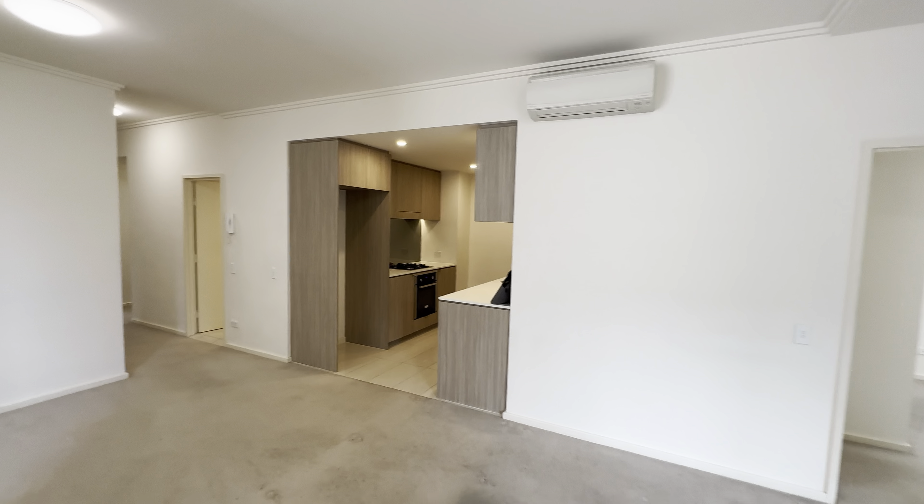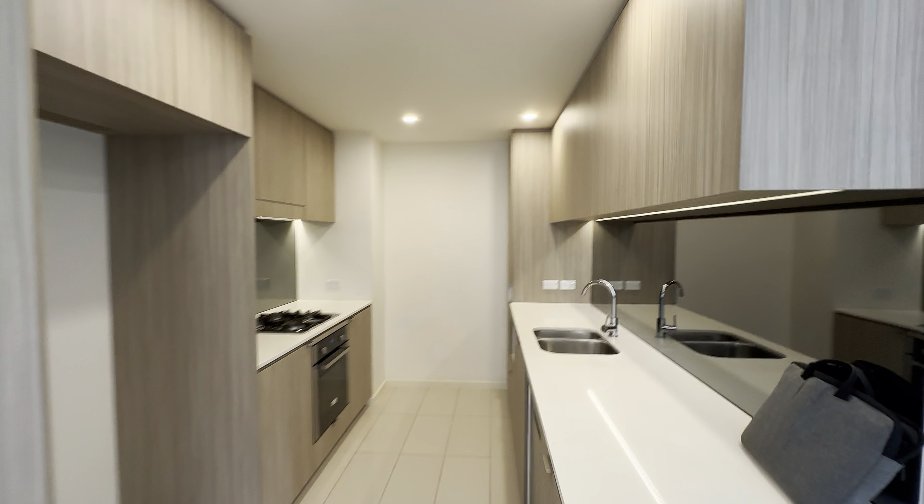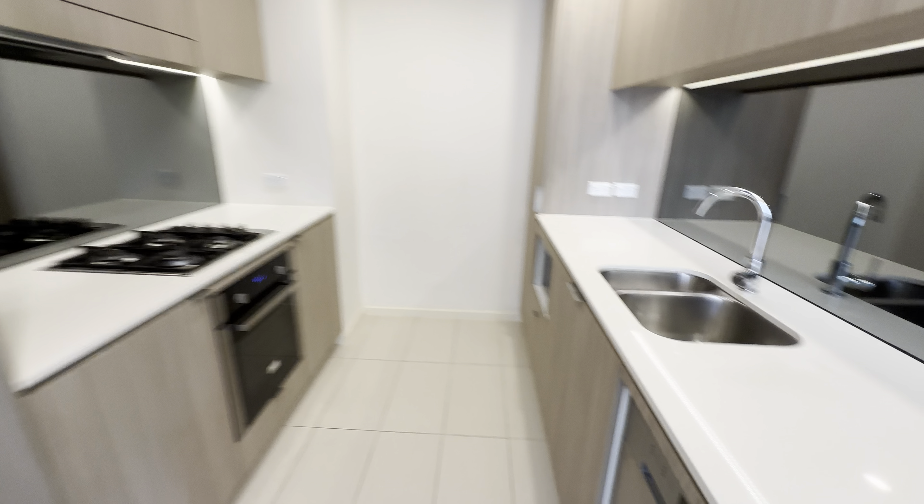Second bathroom. And this is the open living and dining area.